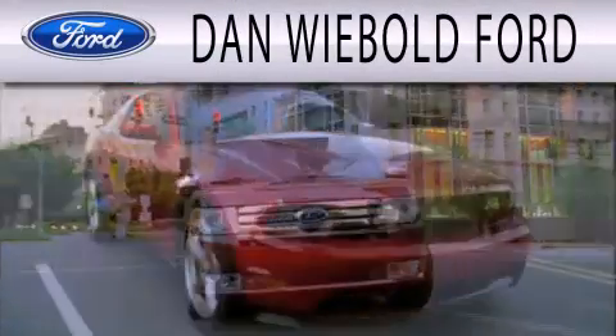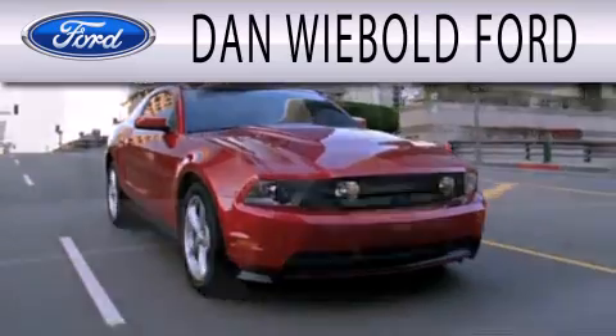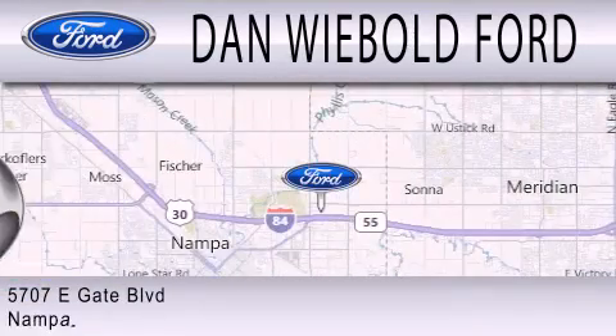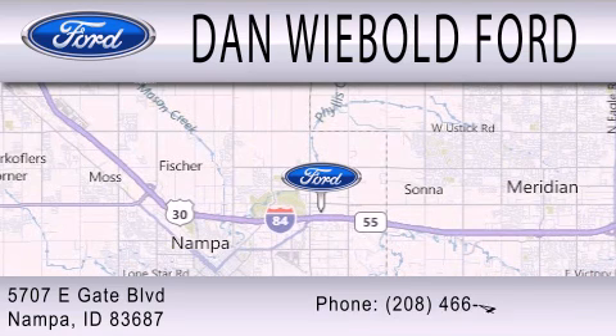Dan Weebold Board is dedicated to doing everything possible to ensure that the experience you have selecting your next vehicle is as pleasant as possible. We are located at 5707 Eastgate Boulevard in Napa.